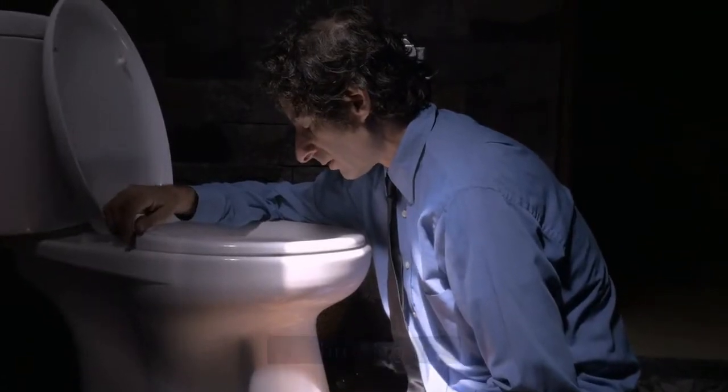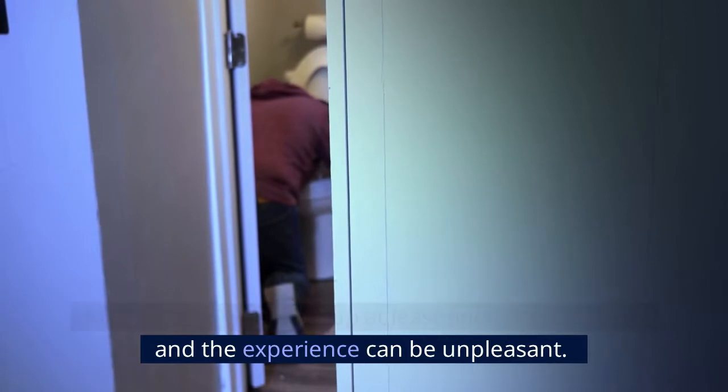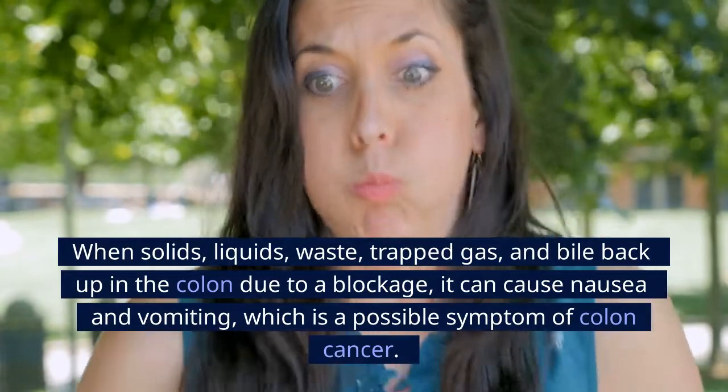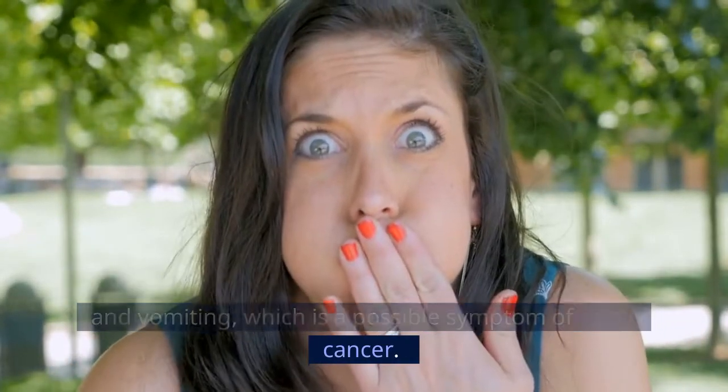Number 4: Throwing up. Most people will vomit at least once in their lives, and the experience can be unpleasant. When solids, liquids, waste, trapped gas, and bile back up in the colon due to a blockage, it can cause nausea and vomiting, which is a possible symptom of colon cancer.